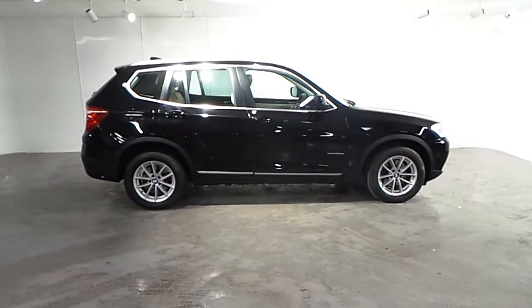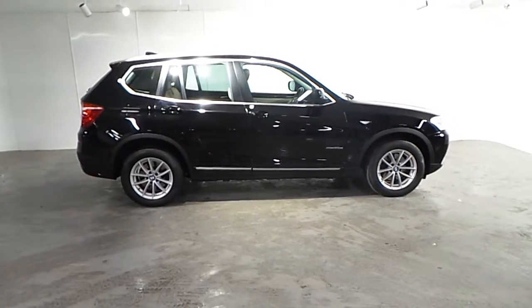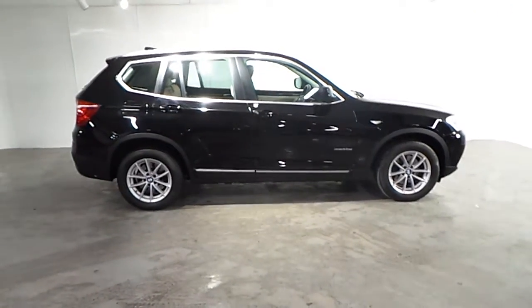If you wish to find out more about this car or any of our other cars, please do not hesitate to call us on 01-288-5085. Thank you!